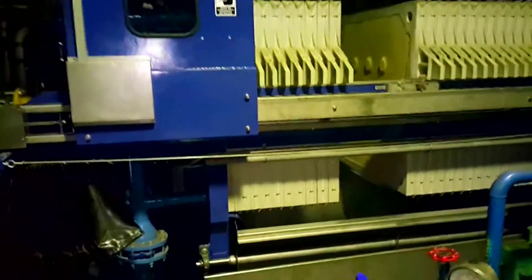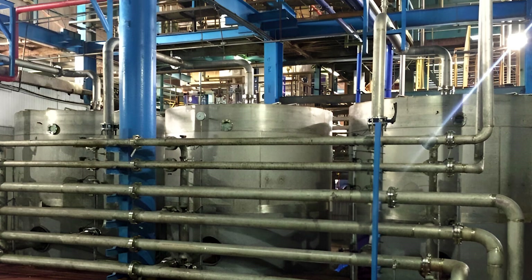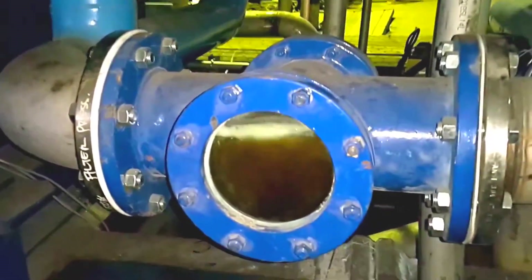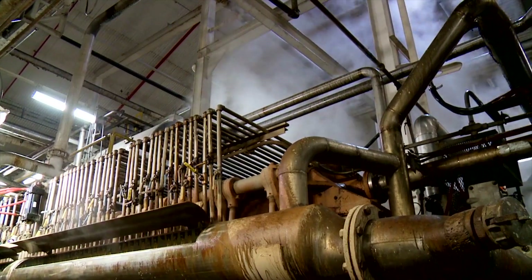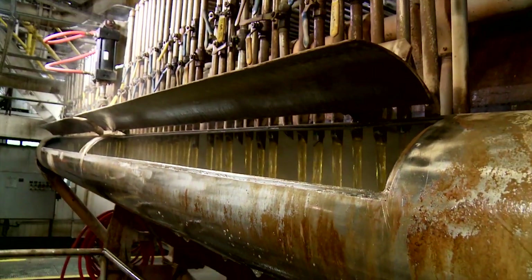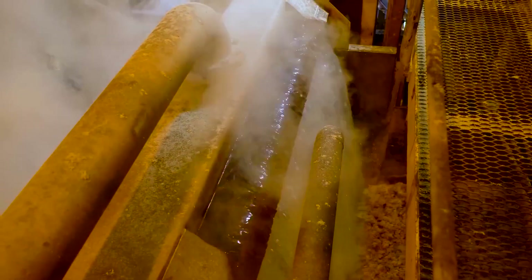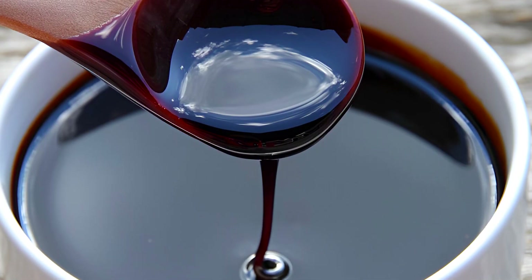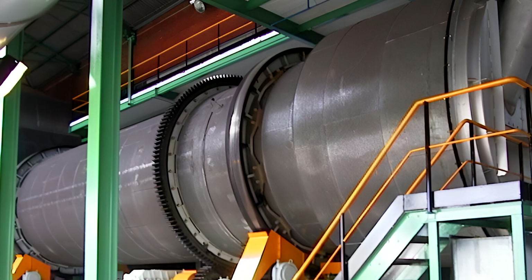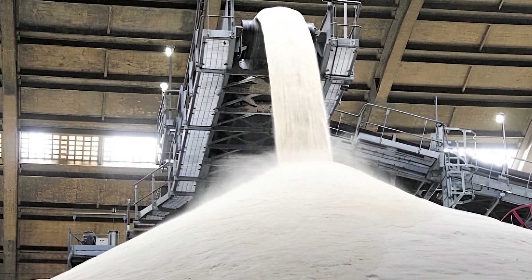Next, the clarified liquor is passed through activated carbon filters or ion exchange resins to decolorize and further purify the solution. The purified syrup is then concentrated and subjected to recrystallization in vacuum pans, where pure sugar crystals form. Once the crystals reach the desired size, they are separated from the remaining liquid — known as mother liquor — using centrifuges. The final steps involve drying and cooling the sugar crystals to prevent clumping and ensure the production of refined white sugar suitable for consumption.